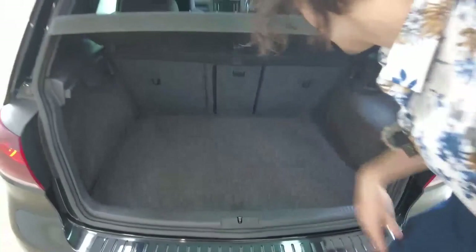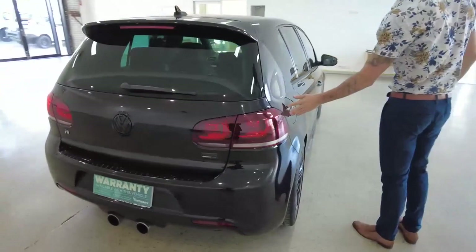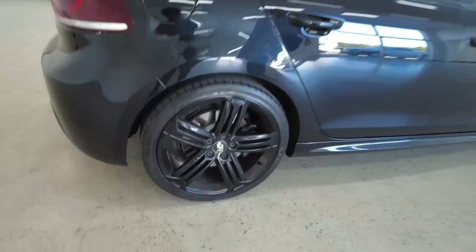12 volt power supply up in the top right hand corner to equip any accessories. Let's take you now down the right hand side — push open fuel cap, nice and convenient. We have front and rear independent suspension.